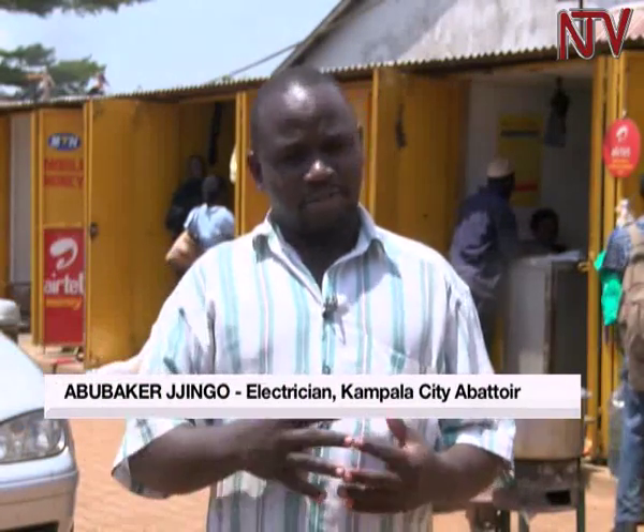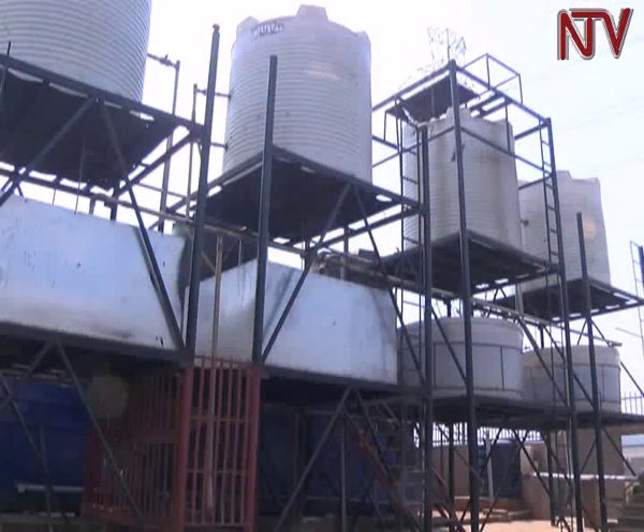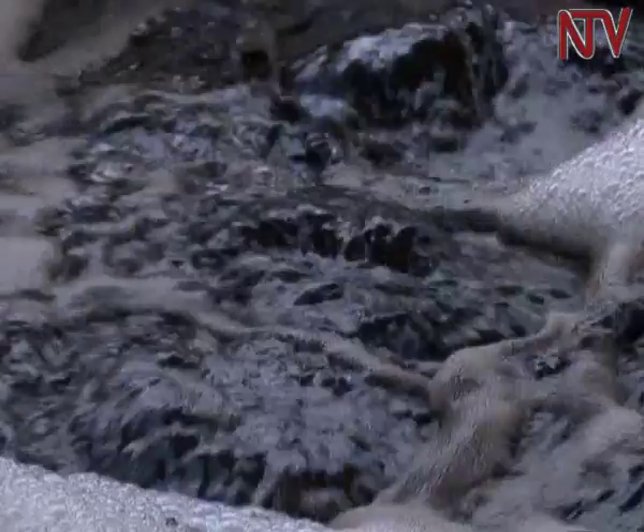If they expand the project, it will power the whole abattoir. The system can treat any wastewater derived from living organisms — be it from a fish processing industry, sewage, or even domestic waste. This system is very flexible and can be scaled down even for domestic use.